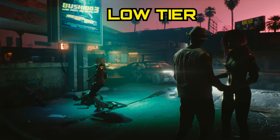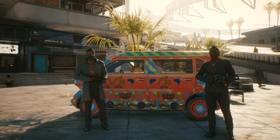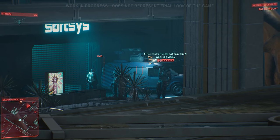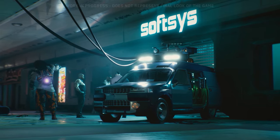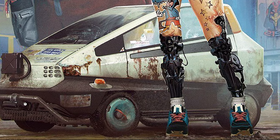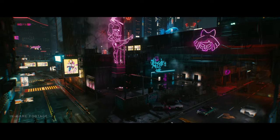On the low tier we have two manufacturers. The Indian Mahir Motors is known for their vans and economy class vehicles. There is the Mahir Microvan from Night City Wire 3 and the Mahir Microvan Voodoo Boys Edition. And then we have the manufacturer Makigai, who fills the niche for cheap compact passenger cars, from which we haven't seen anything really yet. If you have spotted anything, please let me know in the comments below.